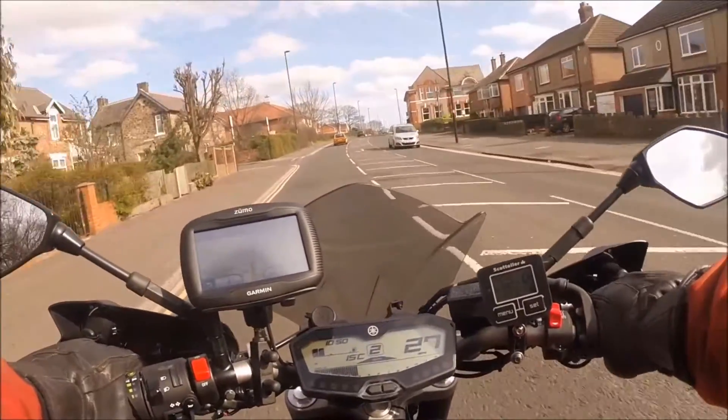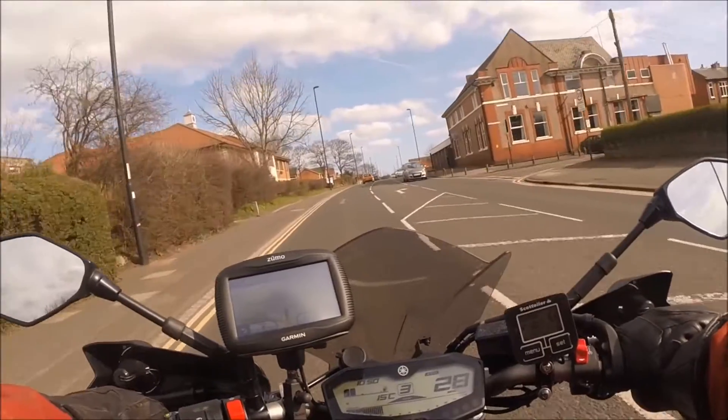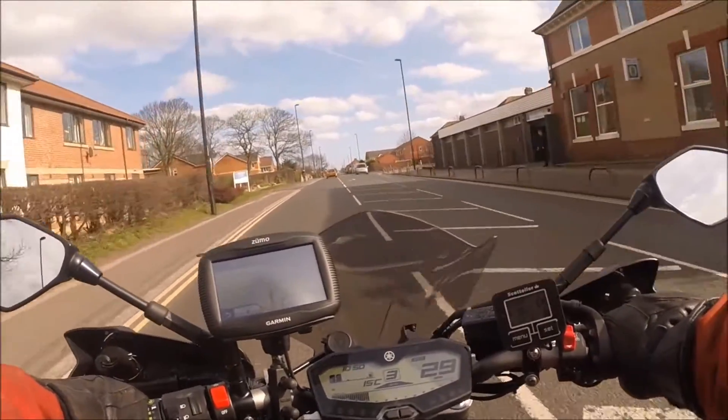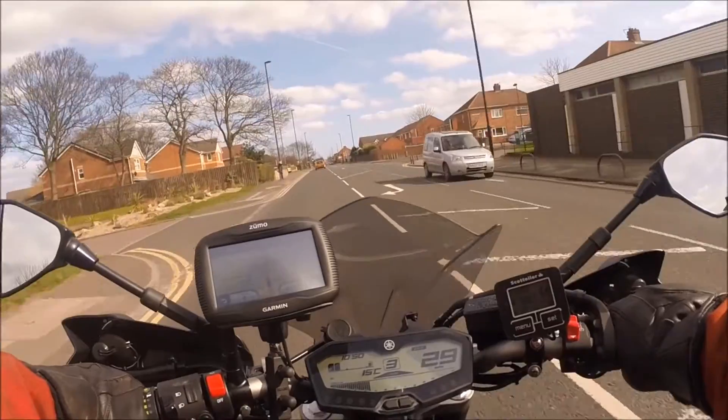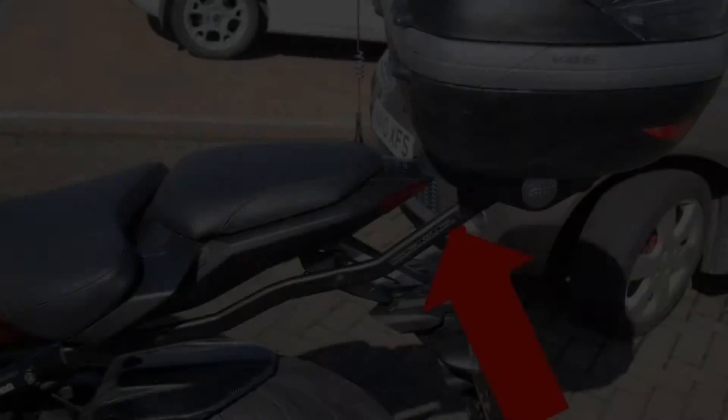Here we shall focus on the way Ray has customised his own MT-07 to suit his needs whilst adding a little individuality. The accessories have improved his personal comfort and in some cases safety.